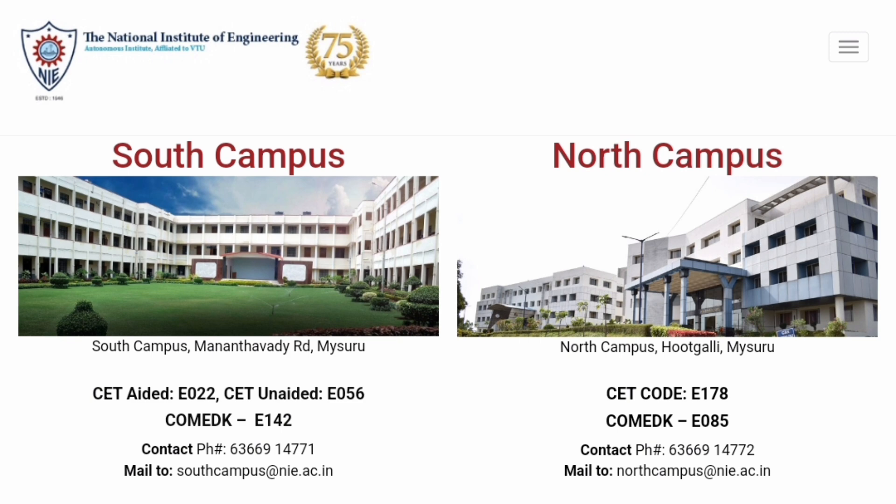One course is the CET Aided course with a lower fee structure, available under code E022. The second course is CET Unaided under code E56, available in the South Campus at standard (private) engineering college fees. The North Campus has only one course under CET code E178, which is unaided — there is no aided course available there.